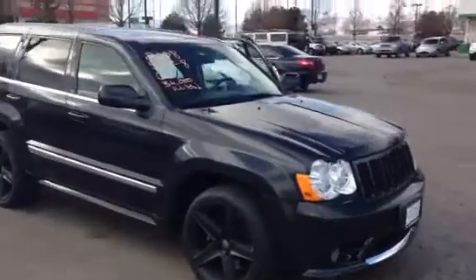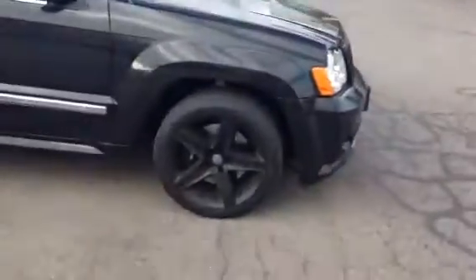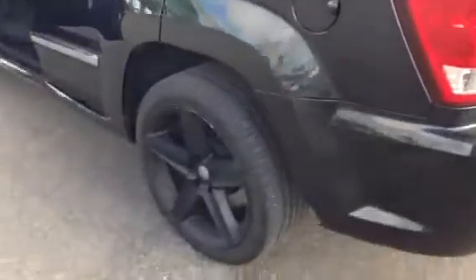With an ideal blend of balance and poise, this 2008 Jeep Grand Cherokee SRT8 is offered to you at the Larry H. Miller Used Car Supermarket, powered by Jeep's legendary 5.7 V8 Hemi.